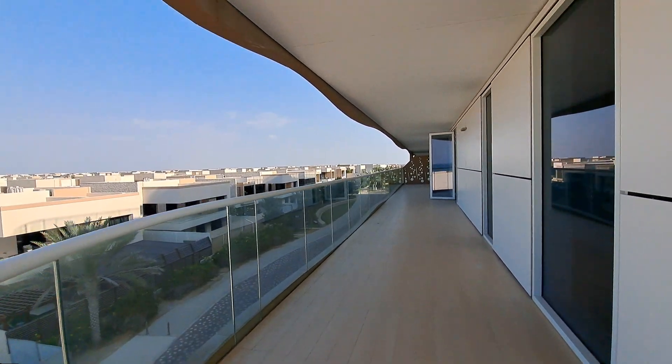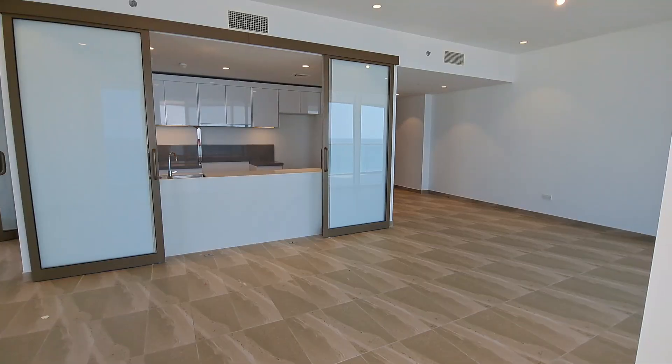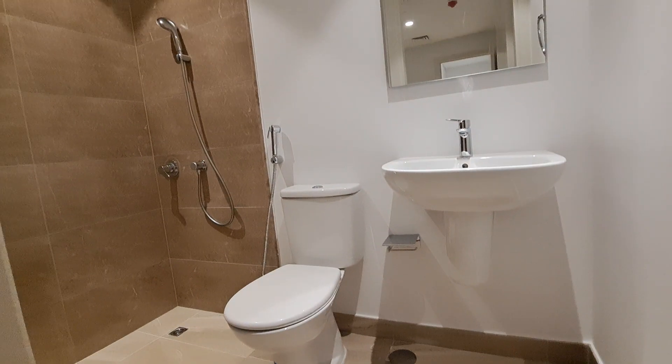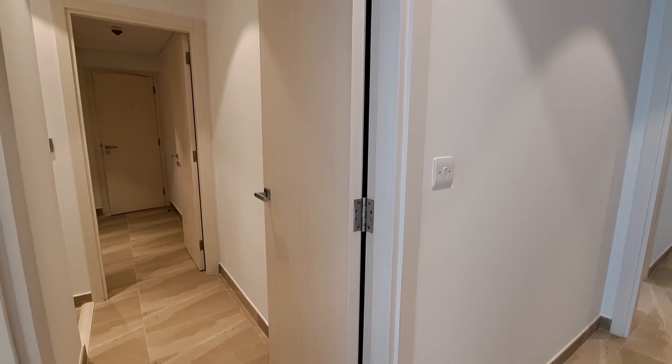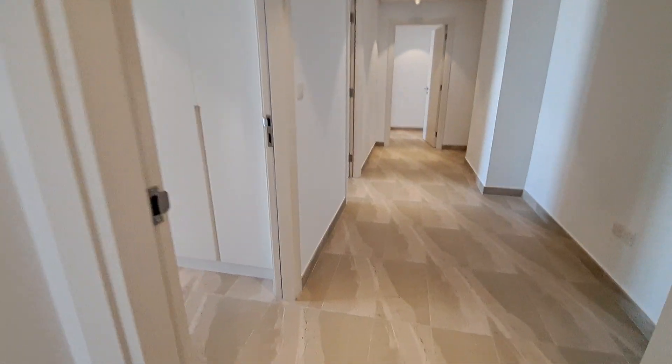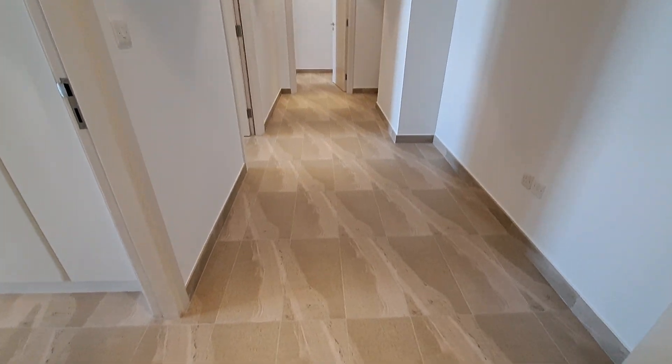The balcony goes throughout to all three rooms. Exiting from the maid room, the door can be closed. The entry passage is nice and broad.